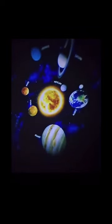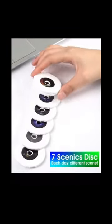Our new 2023 Planetarium Projector is here. Seven different disks to choose from.